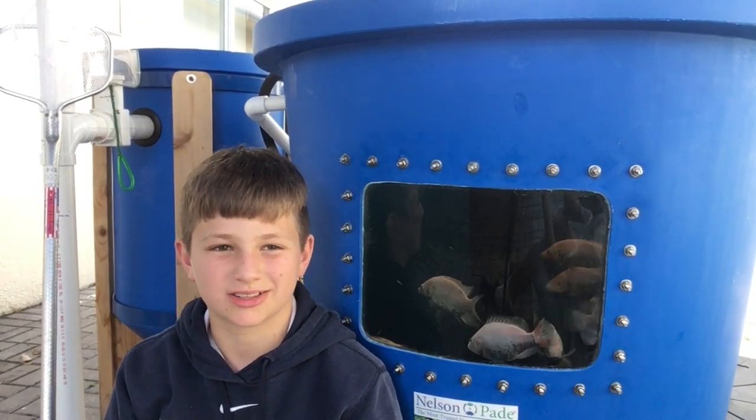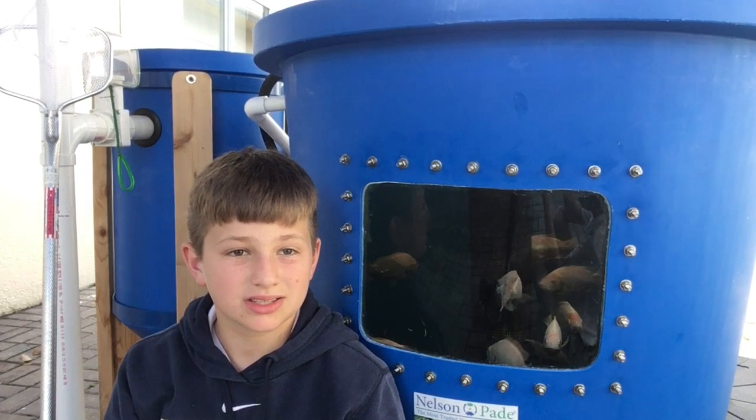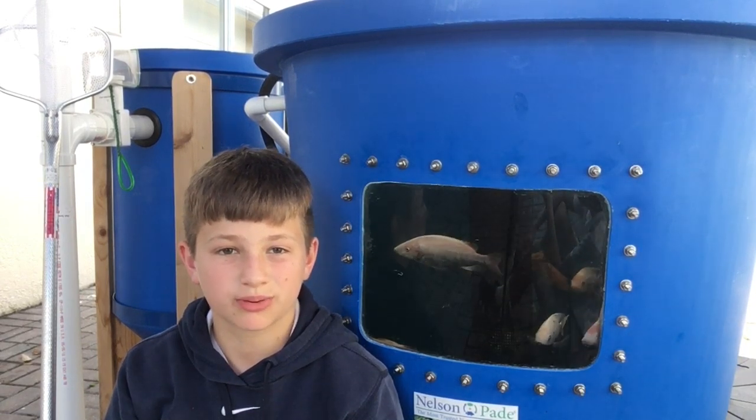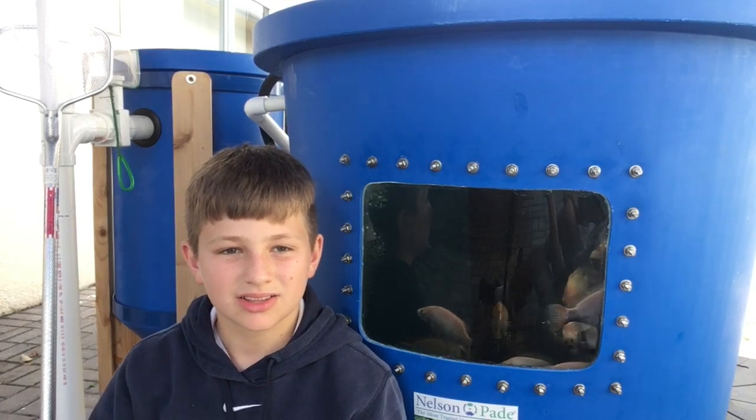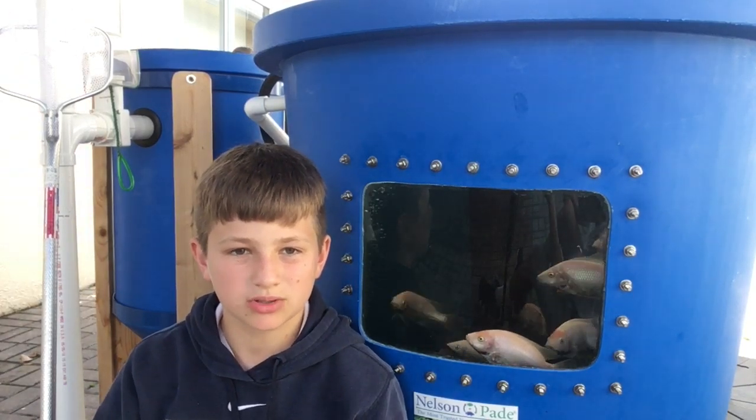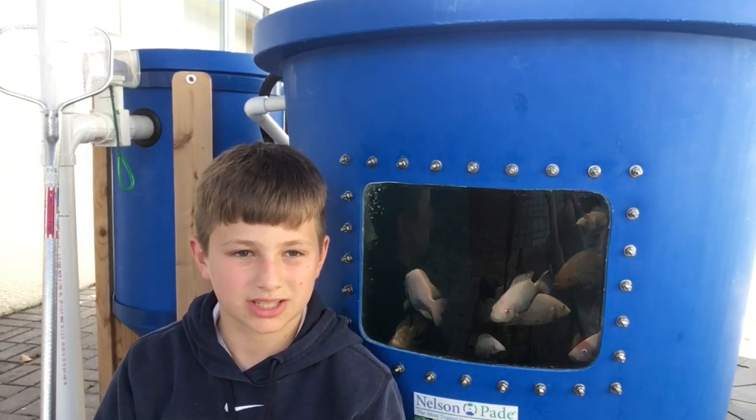Our next stop is our aquaponics system. This year, our parents' association purchased this aquaponics system. My class studied the aquaponics cycle, also called the nitrogen cycle.